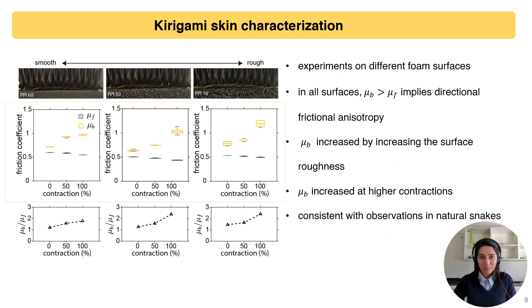For characterizing the kirigami skin, we examined the forward and backward frictional properties on three different surfaces, from rough to soft foam, and in three contraction levels, from fully relaxed to fully contracted. In all tests, the friction coefficient in the backward direction was higher than in the forward direction, confirming the effectiveness of the overlapping scales in creating directional friction. This aligns with findings in biological snakes, where friction in the forward direction is approximately one-fourth of the friction in the backward direction. This trend is more pronounced at higher contractions and on rougher surfaces, implying enhanced anchoring capabilities.